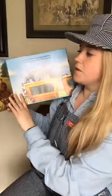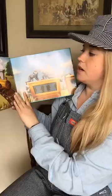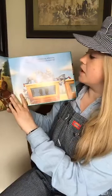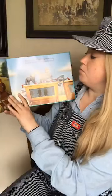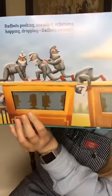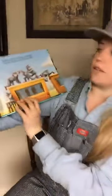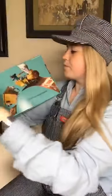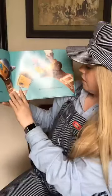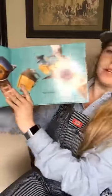Train Bots boarding, how rewarding. Train Bots zooming, unassuming. Bad Bots peaking, sneaking, scheming. Hopping, dropping. Bad Bots teaming. So we get introduced here to the bad bots, and they look like they're up to no good. Engine stopping, hitches popping. Now the train is flipping flopping.